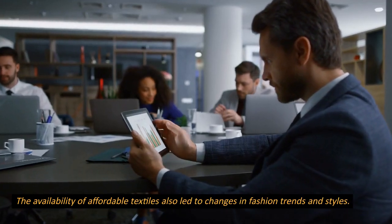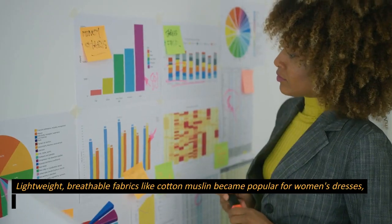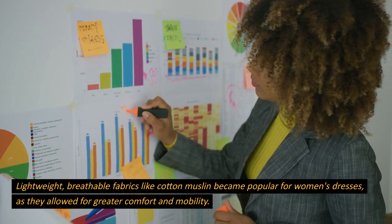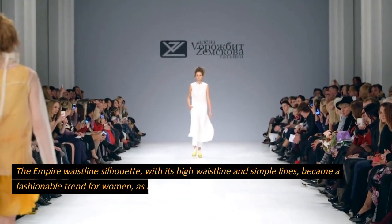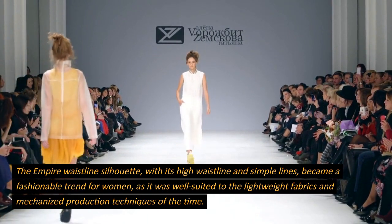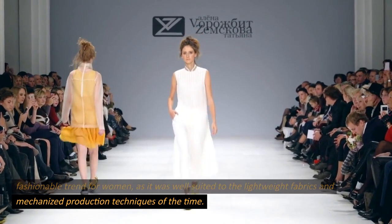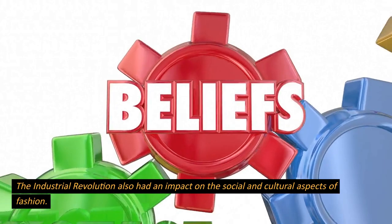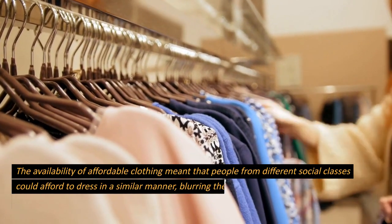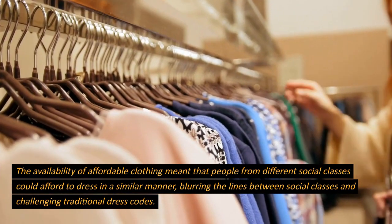The availability of affordable textiles also led to changes in fashion trends and styles. Lightweight, breathable fabrics like cotton muslin became popular for women's dresses, as they allowed for greater comfort and mobility. The empire waistline silhouette, with its high waistline and simple lines, became a fashionable trend for women, as it was well-suited to the lightweight fabrics and mechanized production techniques of the time. The Industrial Revolution also had an impact on the social and cultural aspects of fashion. The availability of affordable clothing meant that people from different social classes could afford to dress in a similar manner, blurring the lines between social classes and challenging traditional dress codes.